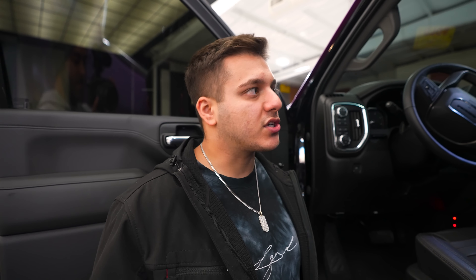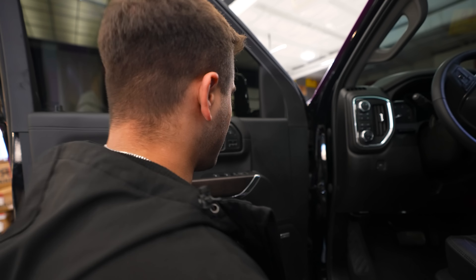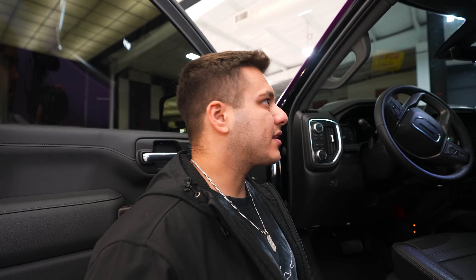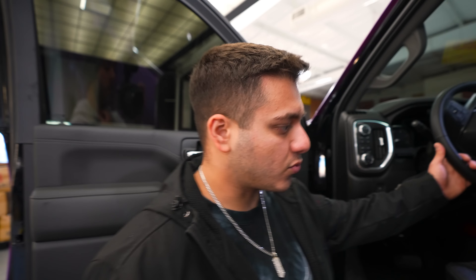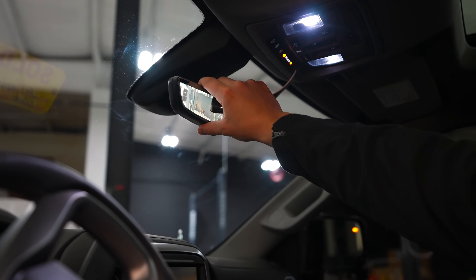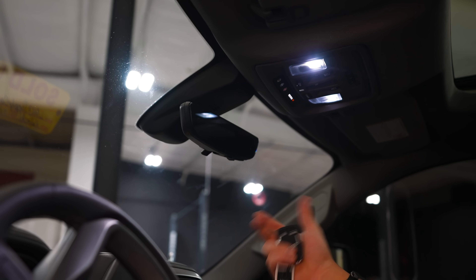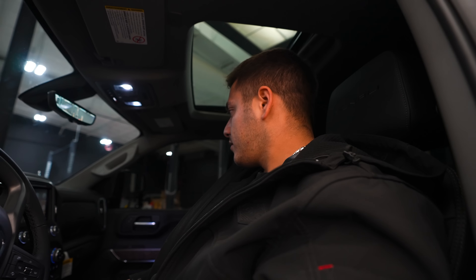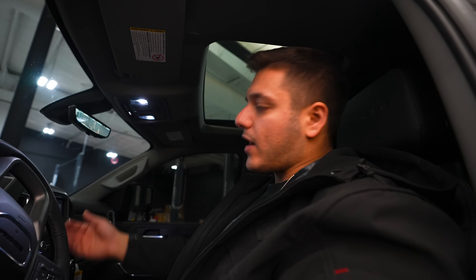For those who haven't watched past overview videos: it's a really nice interior, as all new trucks are. This one is jet black with wood grain trim — they did change the wood grain material recently, though the color is similar. It also has the digital rear-view mirror with beautiful night vision, or you can use it as a normal mirror.